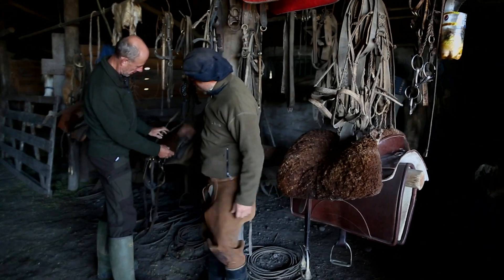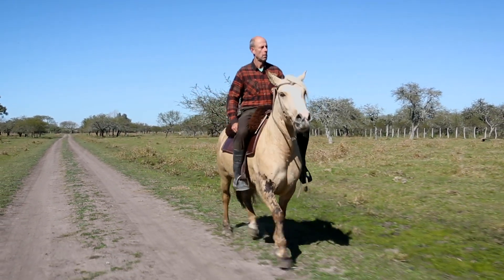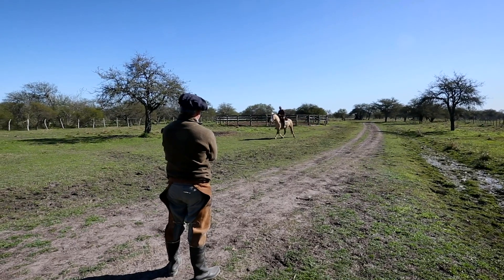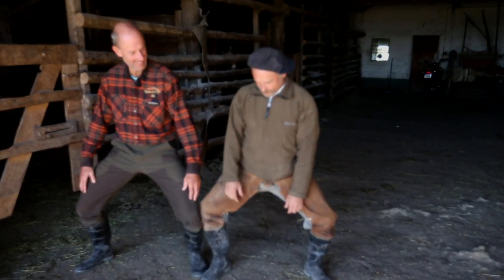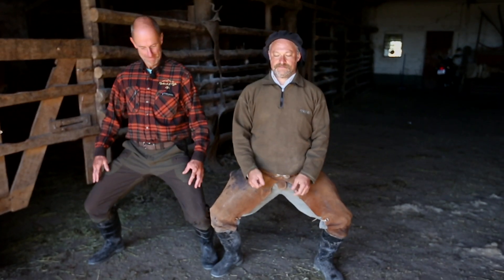In need of cheering up, Tim reckons he wants to brush up on his horse riding skills — skills his backside sorely needed last time he was here. Judging by the smiles, there's improvement.